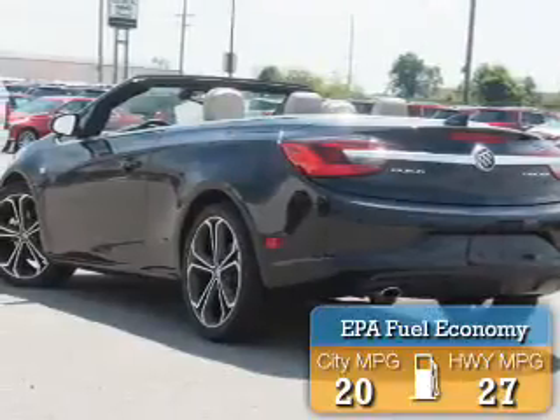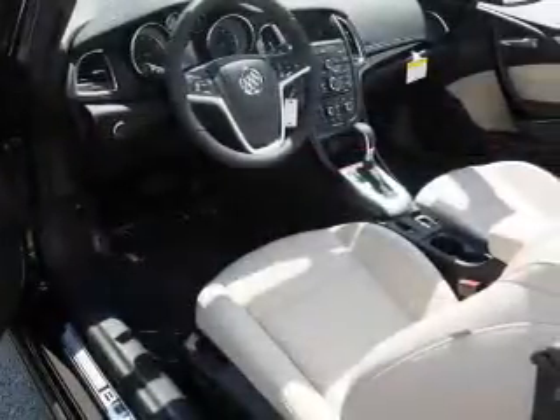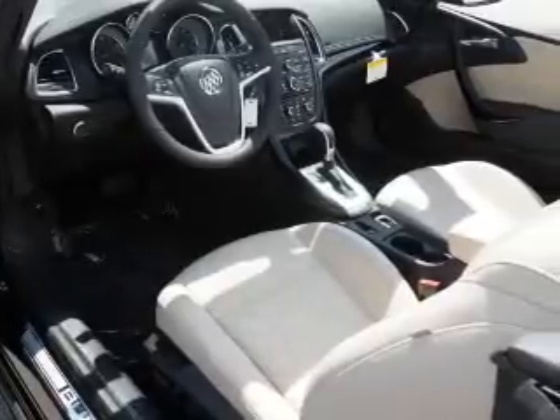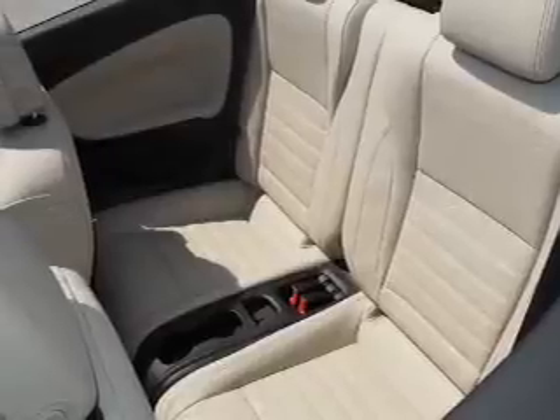Great fuel efficiency saves you money by requiring fewer trips to the gas station. The features include auto-dimming mirrors, an alarm system, roof rails, keyless entry, independent suspension, and brake assist.